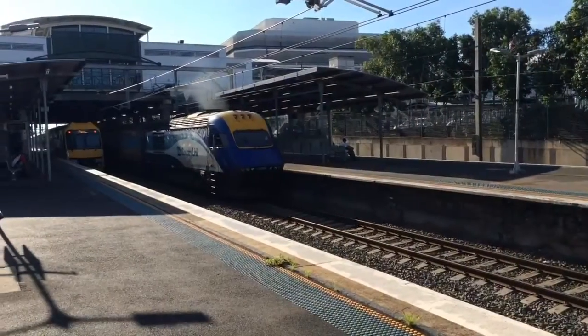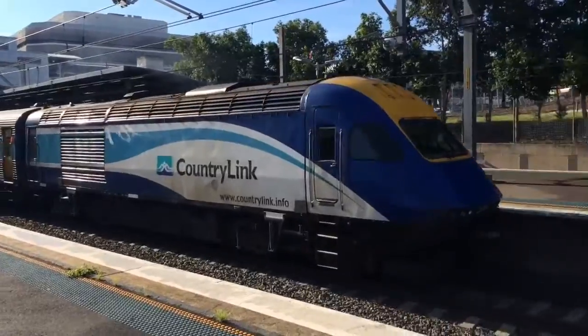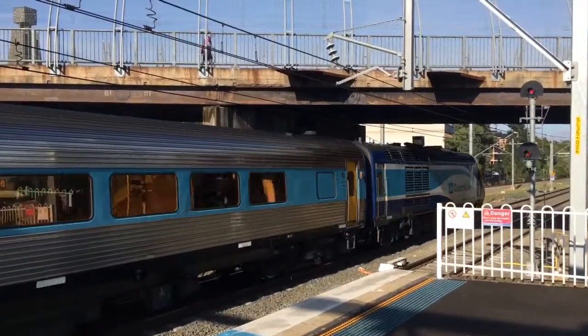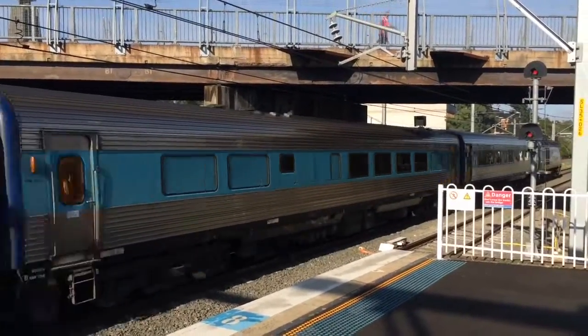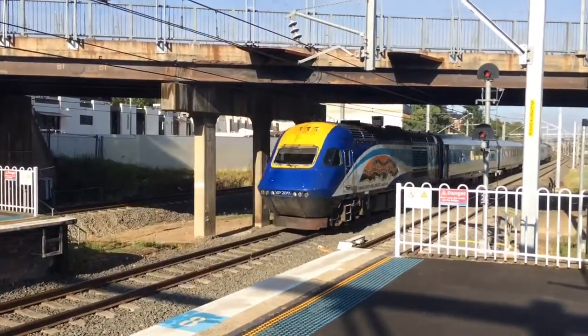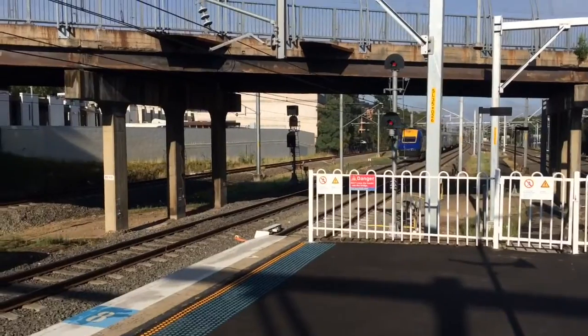The WOXPT is now departing platform number 6. The leading motor is XP 2009. The rear motor is XP 2011.